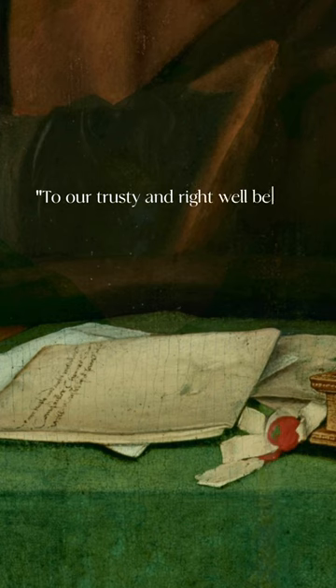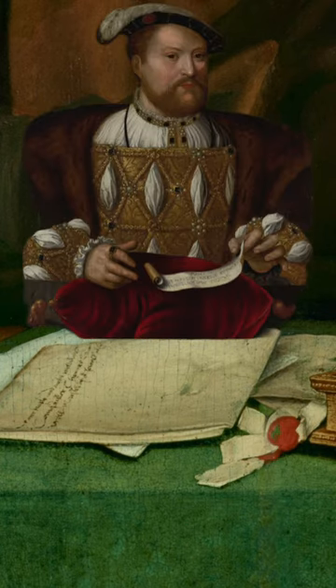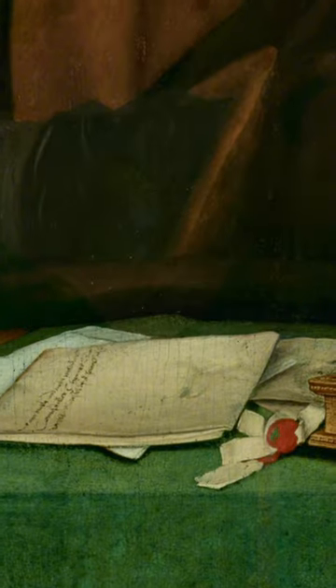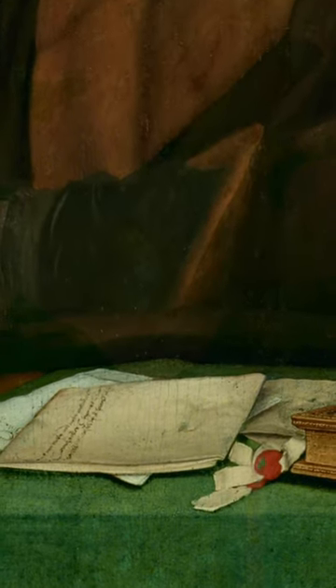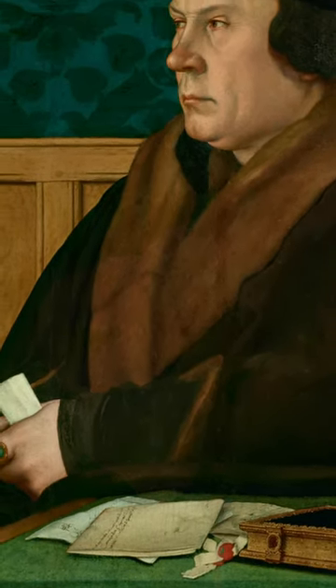Remarkably, we can read to whom the letter on Cromwell's desk is addressed. It reads: 'To our trusty and right well-beloved councillor, Thomas Cromwell, master of our Jewel House.' So this is a letter from the King, and its placement here is telling us of Cromwell's promotions to a member of his Privy Council and his master of his Jewel House.